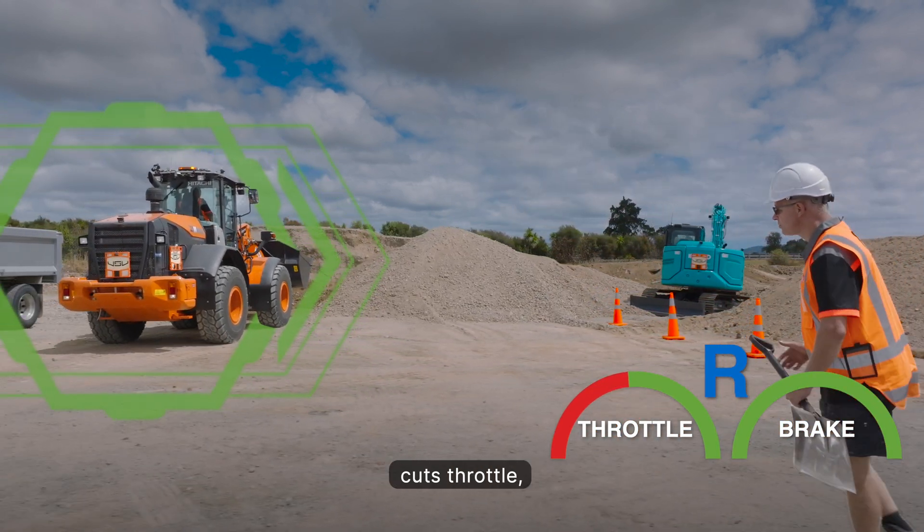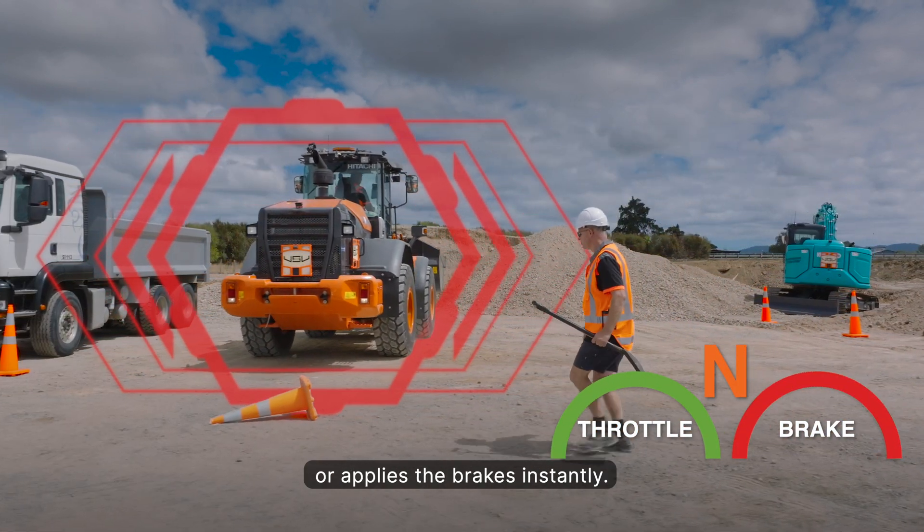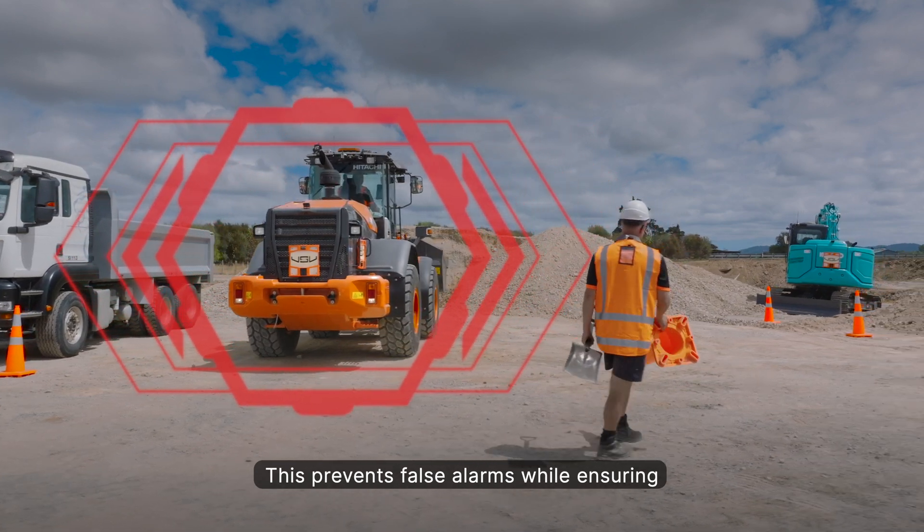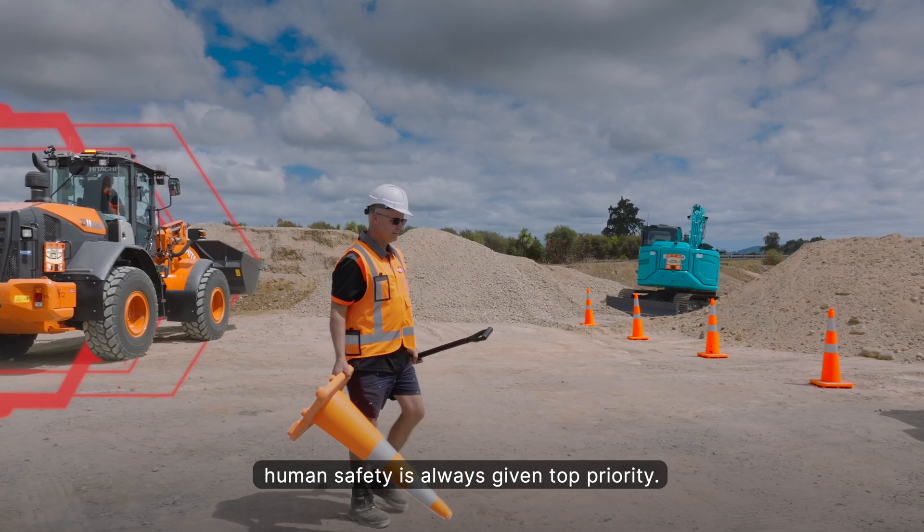ASM immediately issues alerts, cuts throttle, shifts to neutral, or applies the brakes instantly. This prevents false alarms while ensuring human safety is always given top priority.